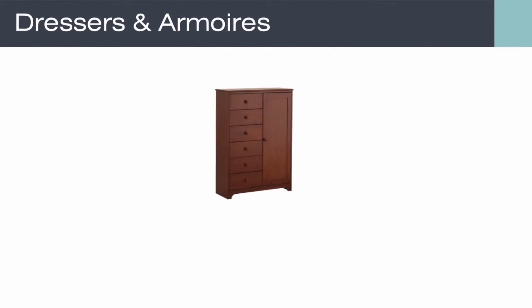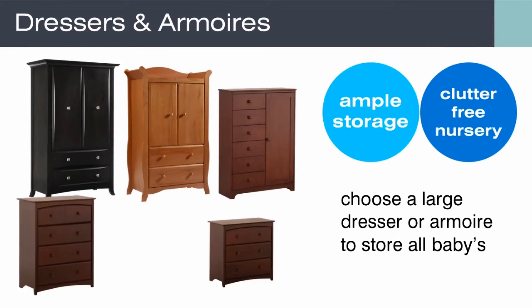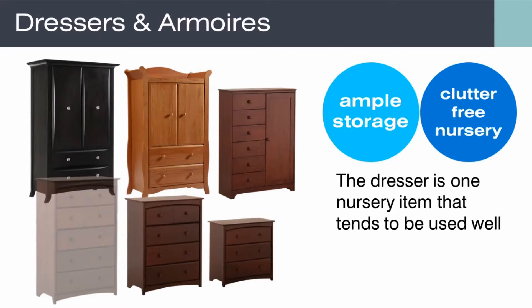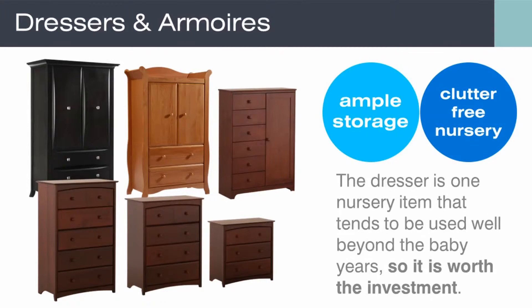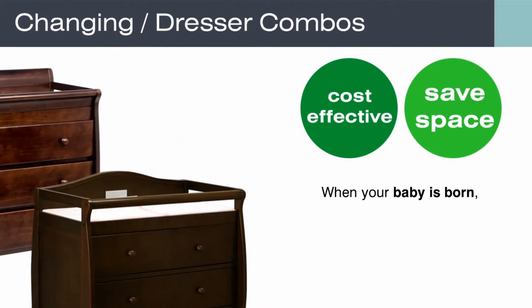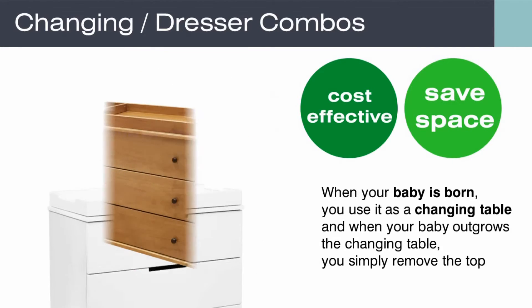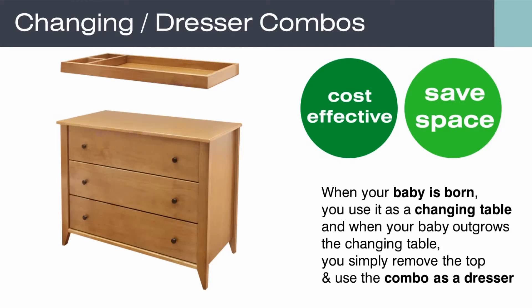Having ample storage is key to a clutter-free nursery. Choose a large dresser or armoire to store all baby's essentials. The dresser is one nursery item that tends to be used well beyond the baby years, so it's worth the investment. Parents love the combo dressers because they are cost effective and save space. When your baby is born, use it as a changing table, and when your baby outgrows the changing table, simply remove the top and use the combo as a dresser.